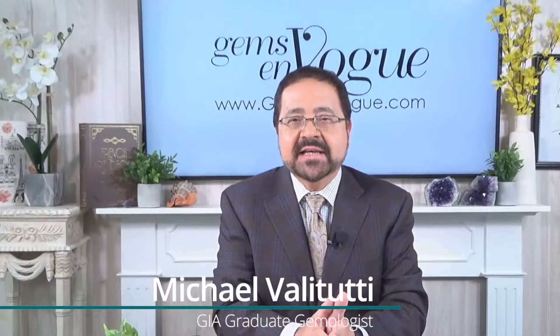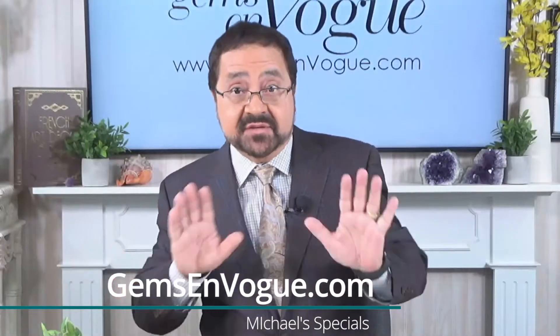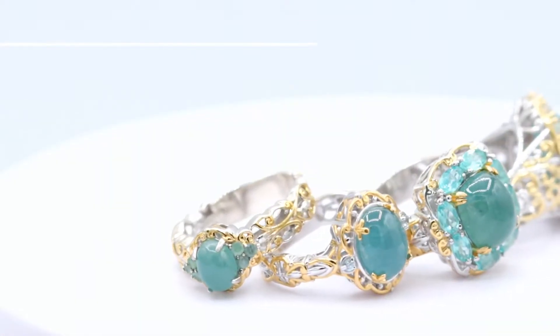Hi, welcome to Michael's Special. One of the best things about being a graduate gemologist is presenting to you really rare and authentically exotic stones — stones that even when I studied at GIA, when I started my studies back in the 80s, we had only briefly heard about. I never actually saw a sample of it, to be very honest with you, until recently. What am I talking about? Grandidierite. According to GIA, one of the 10 rarest specimen stones on planet Earth.